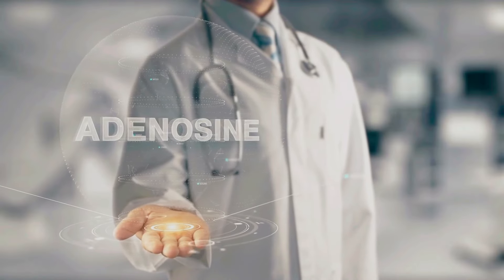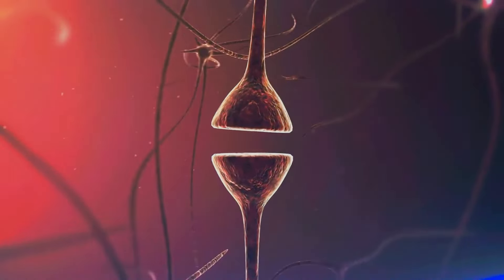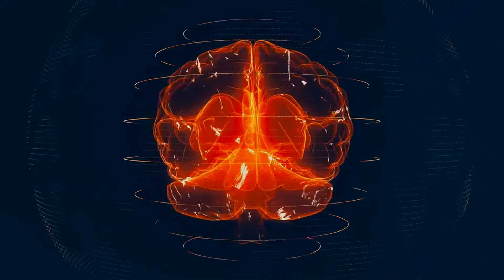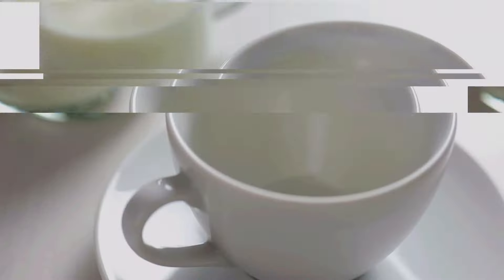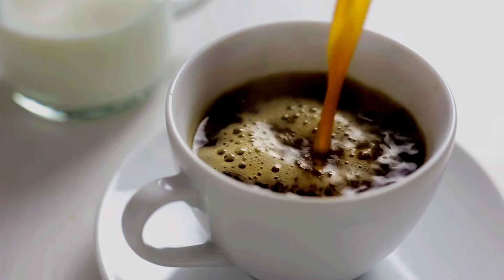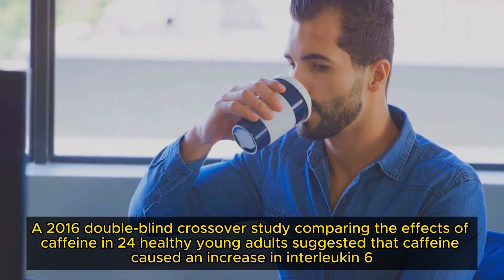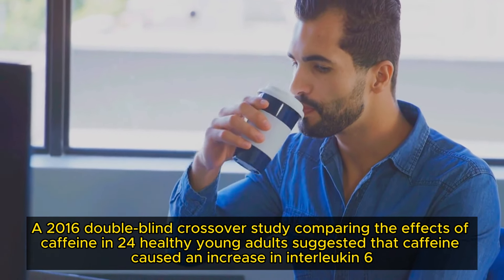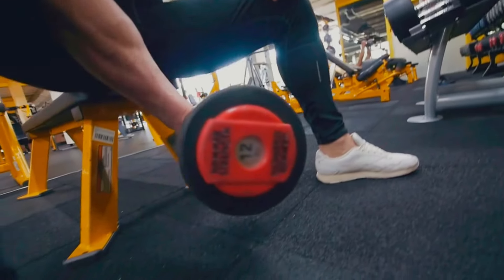Caffeine works by blocking the inhibitory neurotransmitter adenosine, leading to increased firing of neurons and the release of other neurotransmitters like dopamine and norepinephrine. This boost in brain activity results in heightened energy, focus and endurance, all of which are crucial for an intense workout. In terms of muscle growth itself, there has been some concern that caffeine may interfere with the processes that aid in muscle growth. However, a 2016 double-blind crossover study in 24 healthy young adults suggested that caffeine caused an increase in interleukin-6, and researchers have interpreted this result as showing an anabolic effect of caffeine.